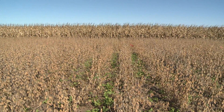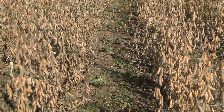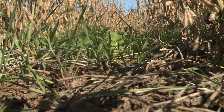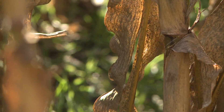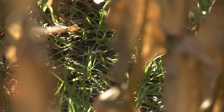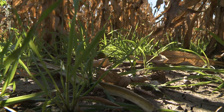So three blocks at each location. And within those blocks, we have half of the experiment that will be planted — they're already planted, in fact. They were planted before the crop matured, into standing corn and soybeans, simulating aerial seeding. And as soon as the crop is out, we'll be drilling with probably as low of till as possible.